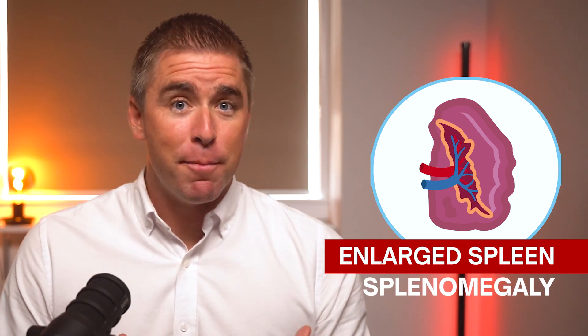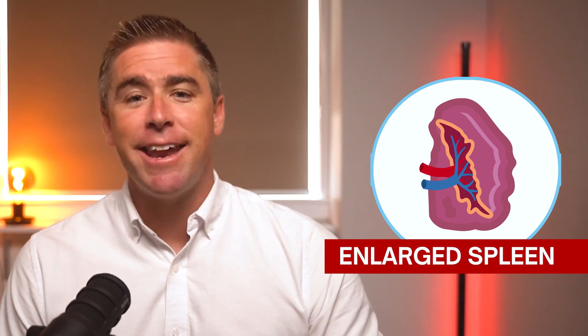You probably don't think much about your spleen. In fact, there's a good chance that you don't even know what it does. But if you find out you have an enlarged spleen, or splenomegaly, you will learn quickly that it's an important organ. Let's find out more about an enlarged spleen and see what healing and treatment options you have.